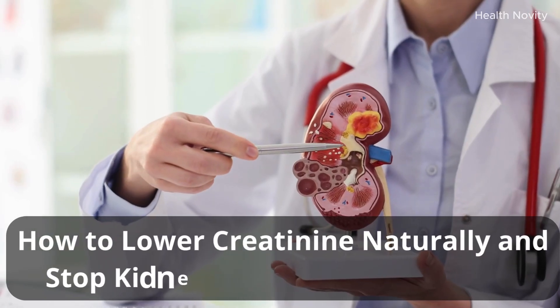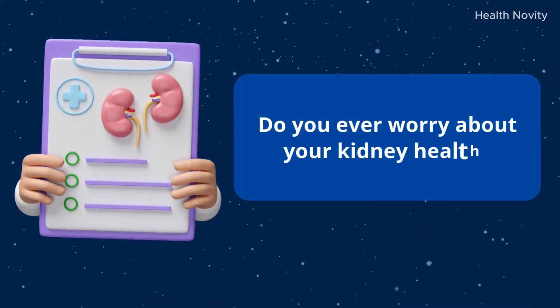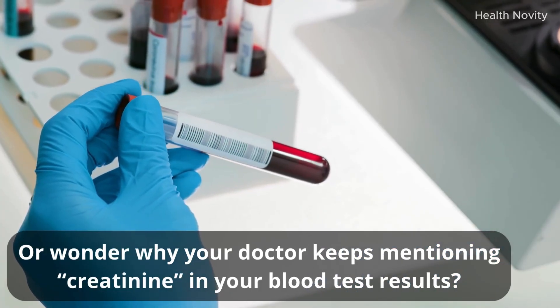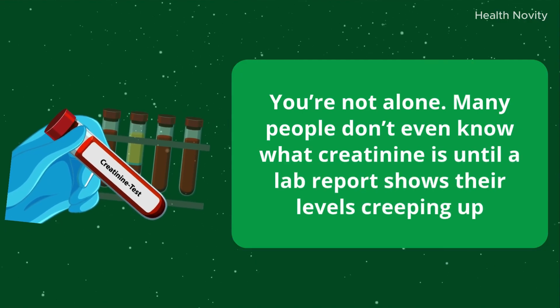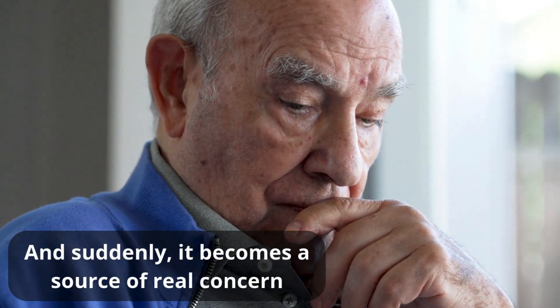How to lower creatinine naturally and stop kidney failure before it starts. Do you ever worry about your kidney health or wonder why your doctor keeps mentioning creatinine in your blood test results? You're not alone. Many people don't even know what creatinine is until a lab report shows their levels creeping up, and suddenly it becomes a source of real concern.